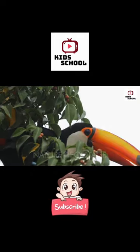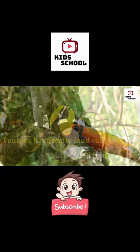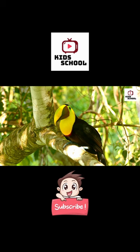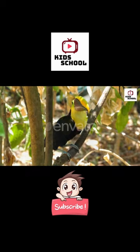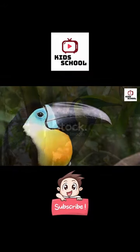Can anyone think of another interesting fact about toucans? That's right. Toucans are known for their loud and distinctive calls. They use these calls to communicate with other toucans and establish their territories.